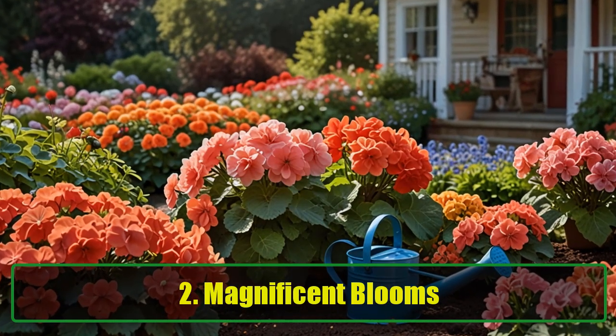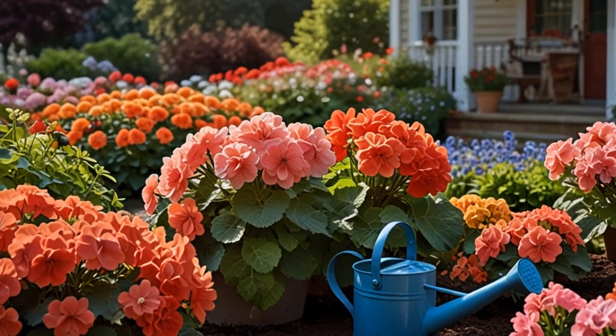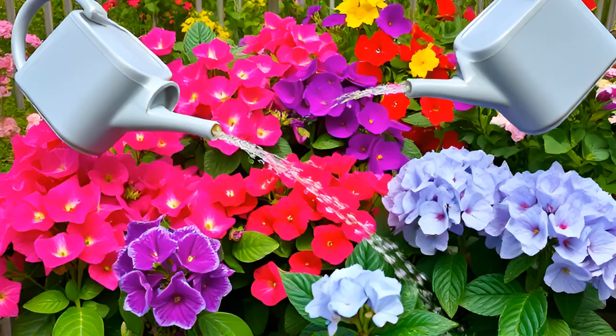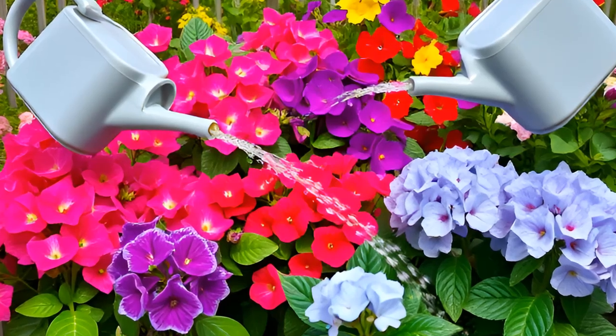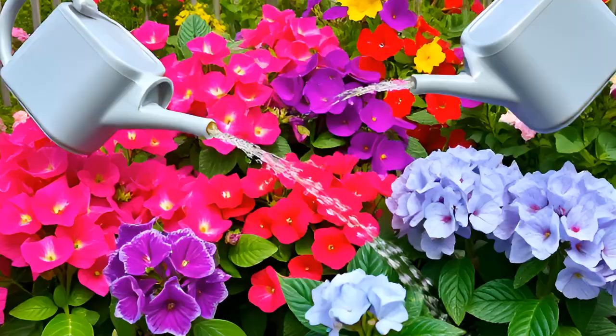Tip 2: Magnificent Blooms. Baking soda can help flowers like geraniums, begonias, and hydrangeas bloom more vibrantly if they prefer alkaline soil. A light solution of baking soda in their water can provide a bloom-boosting treat.